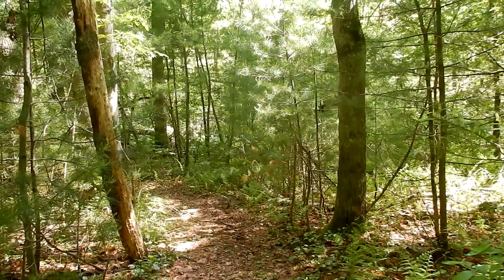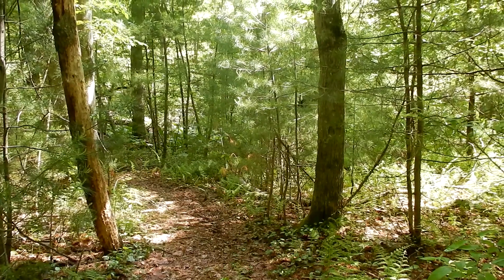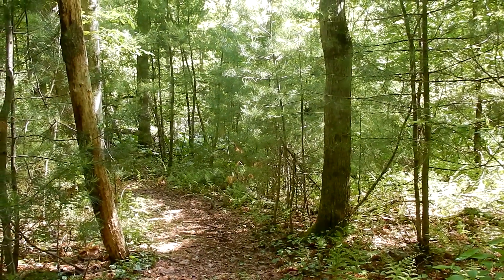Good morning, everybody. I'm in the Fairy Forest in Bellingham, Massachusetts. Today I'm doing Wildflower 101, Episode 6.